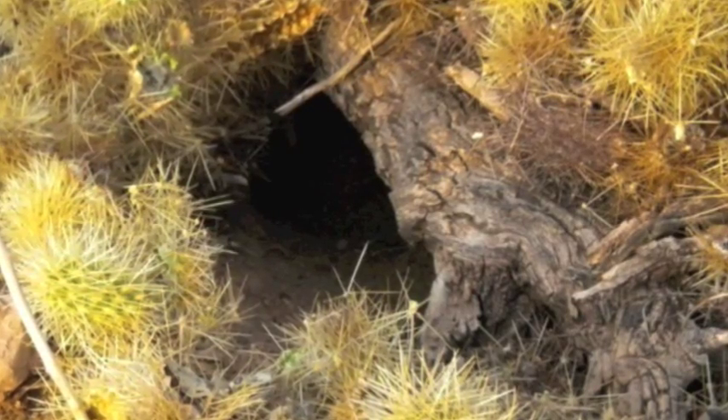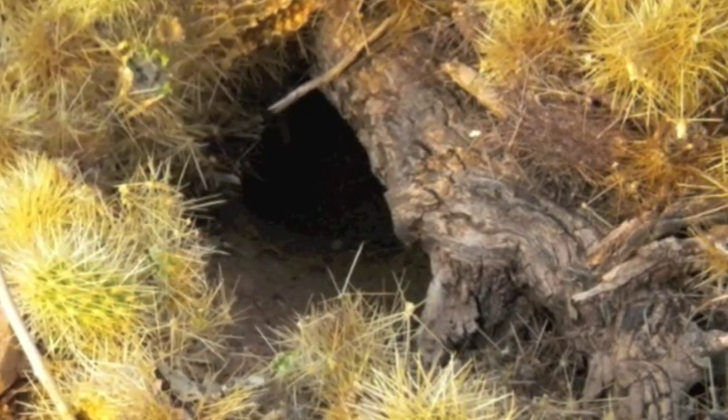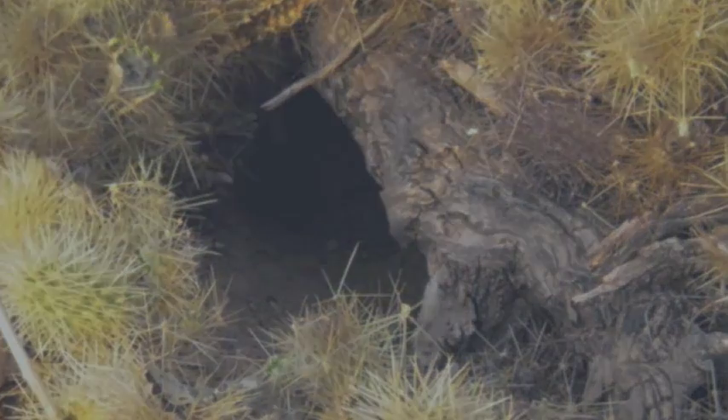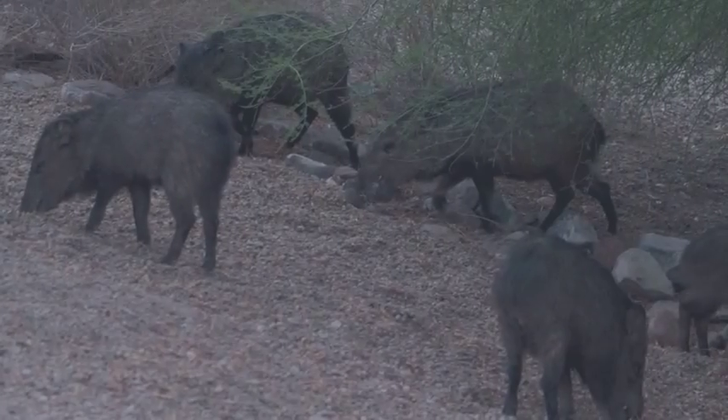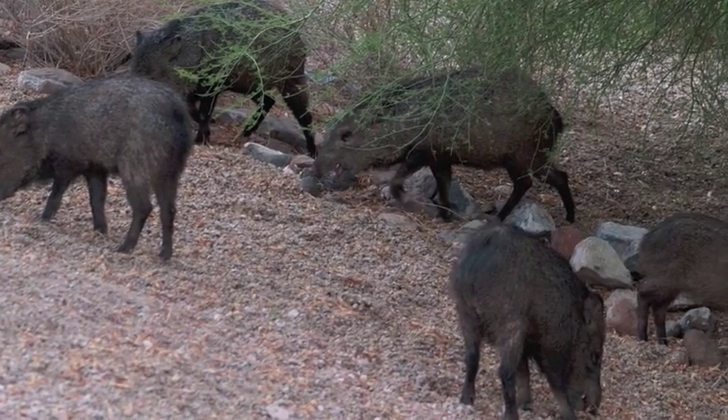In spite of a variety of behavioral and physical adaptations to lack of water, most large animals require periodic access to free-flowing liquid water. This limits their range during dry periods in the desert.